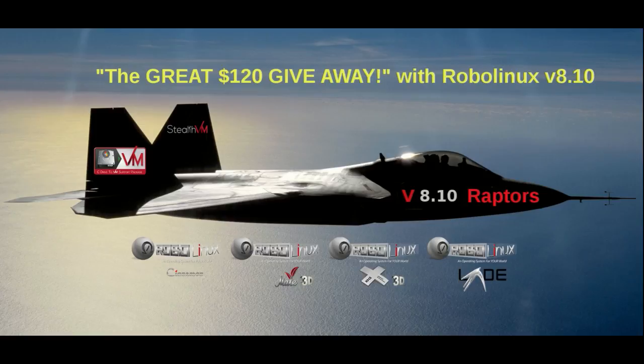This is our most exciting announcement since RoboLinux was founded six years ago in 2011. As of January 3rd, 2018, all RoboLinux software is now free.